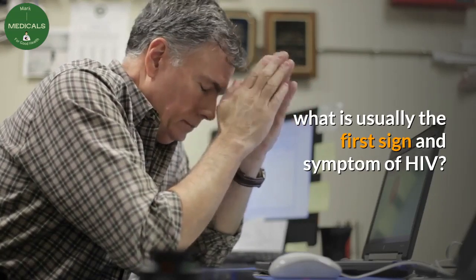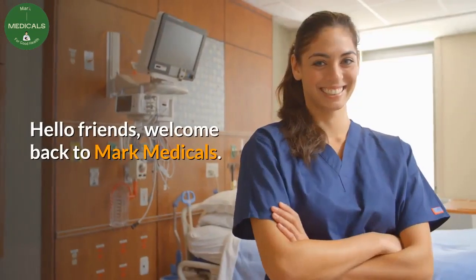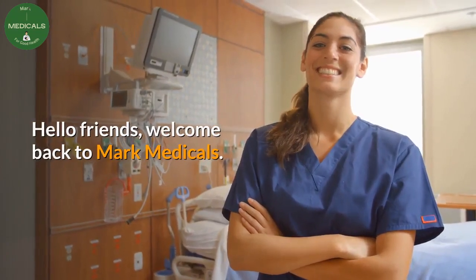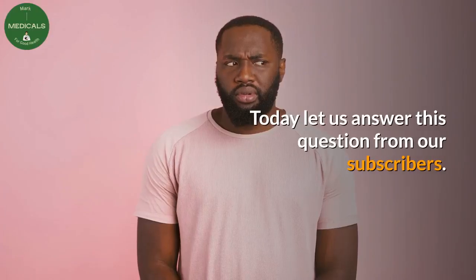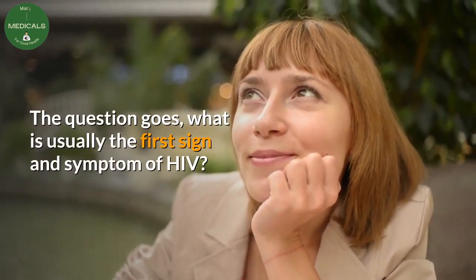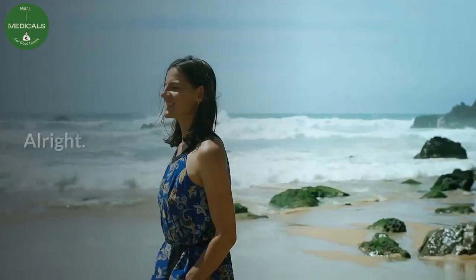Hello friends, welcome back to Mark Medicals. Today let us answer this question from our subscribers: what is usually the first sign and symptom of HIV?